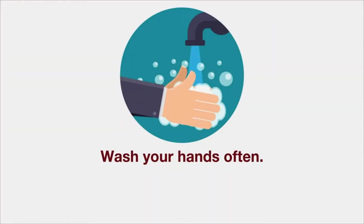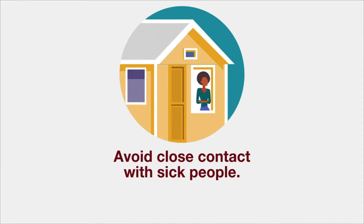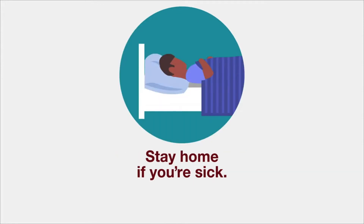Take steps to lower your risk of getting sick. Here are some things you should do: Wash your hands often with soap and water for at least 20 seconds. You can also use hand sanitizer that contains at least 60% alcohol. Take extra measures to put distance between yourself and others. Avoid close contact with people who are sick. Stay home if you're sick, except to get medical care.